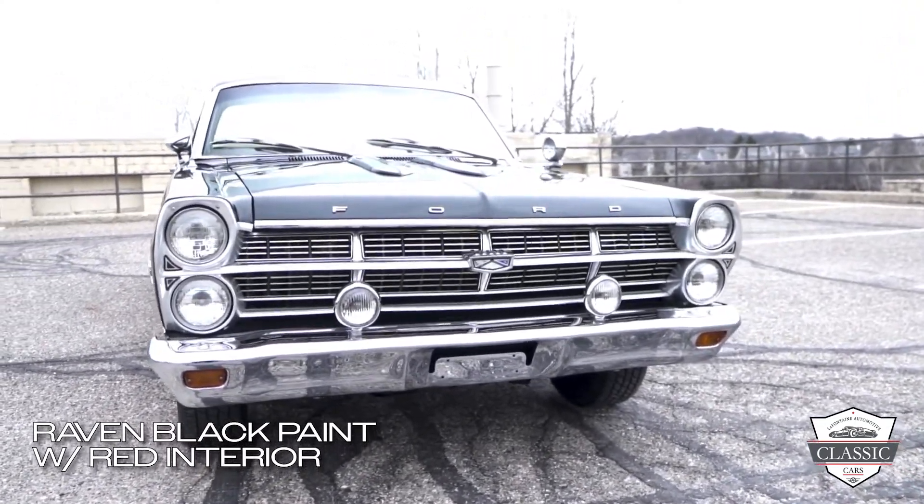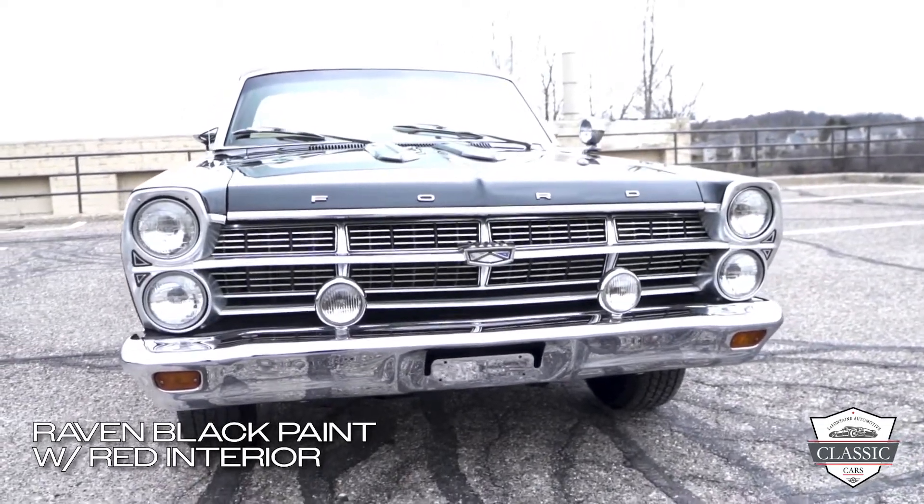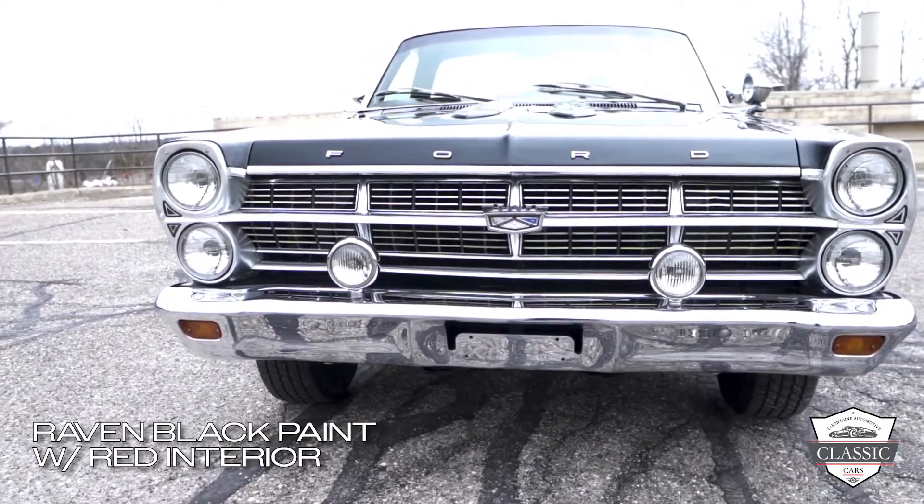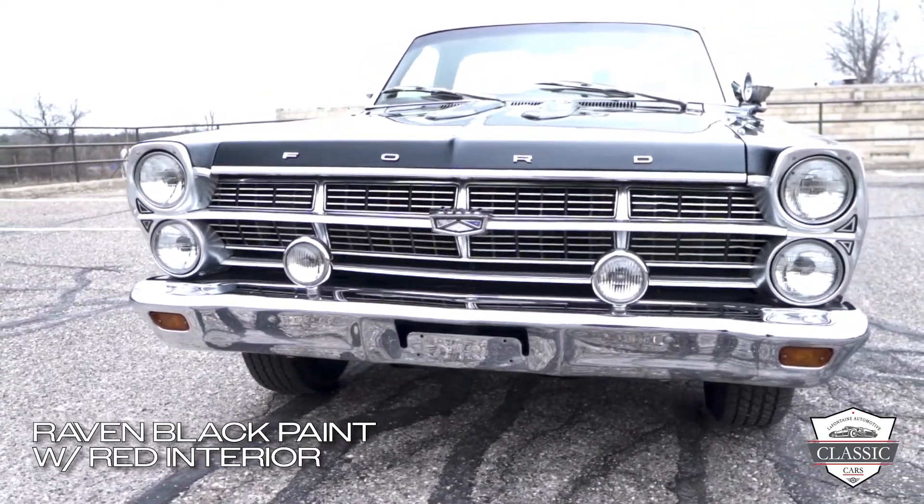The grille, beauty rings, and lighting are free of disappointments, including the fender mounted spotlight. The doors and other side panels are free of waves and imperfections, and the glass in the windows is nearly perfect.